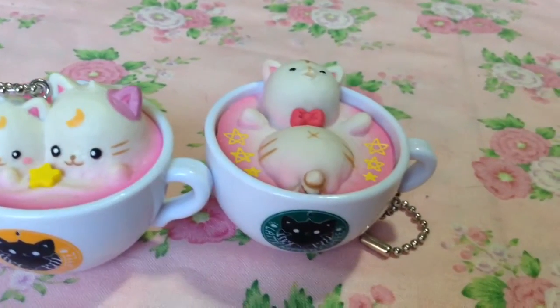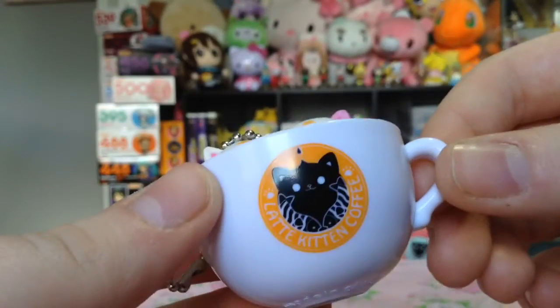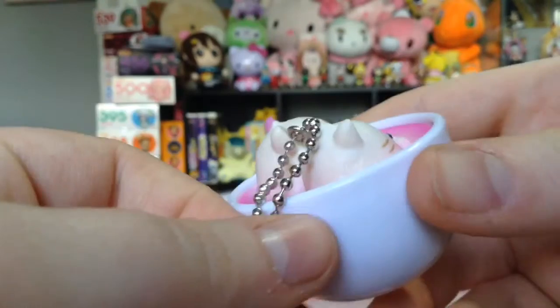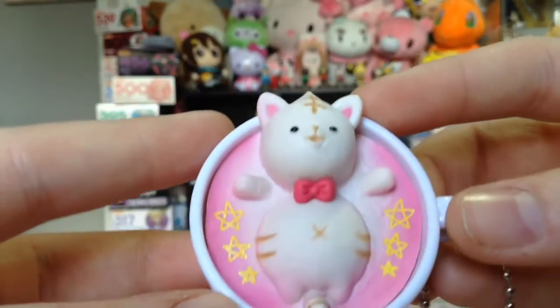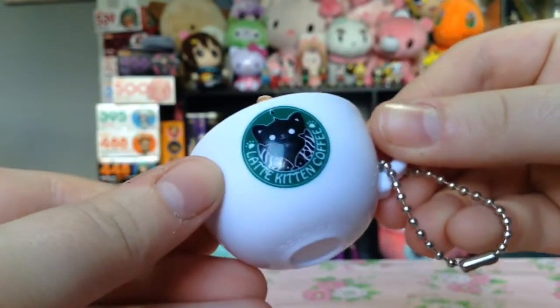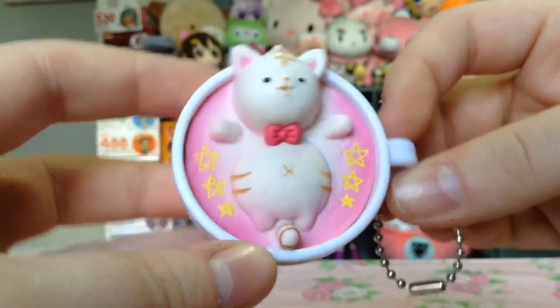I had some extra Tom points on my account, along with a coupon that I needed to get rid of, so I decided to do a bit of a Tokyo Otaku Mode haul, starting off with these adorable Kitten Latte keychains. I was so tempted to just get the whole set, but I would have had no idea what to do with that many. I just think this series is so adorable, and you can probably see the plushie versions I have in the background.